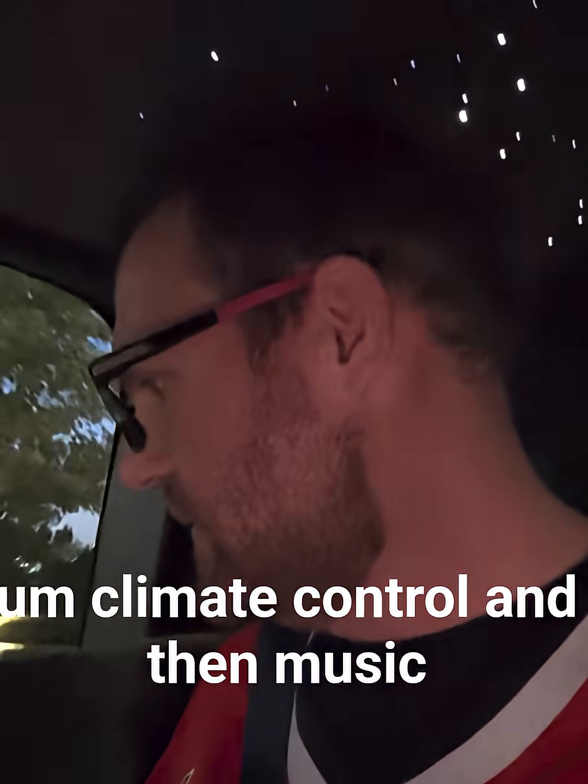Let's go ahead and walk through some of the features here on Zoox. So there are only four seats in this vehicle, and pretty much you have climate control and music.